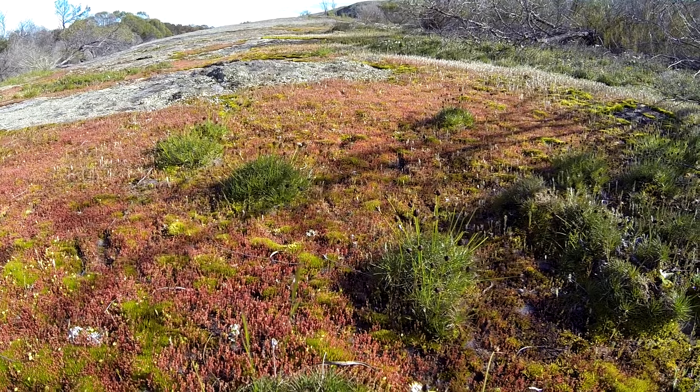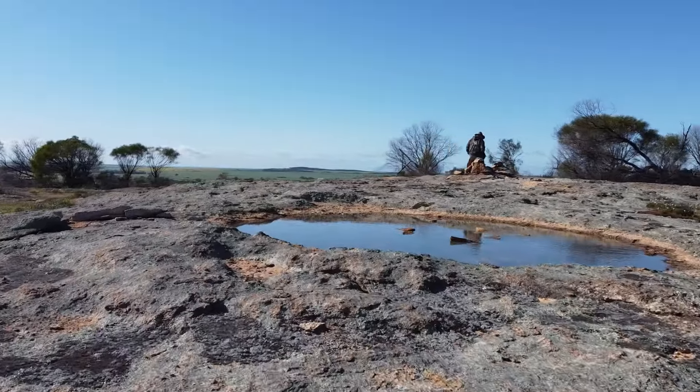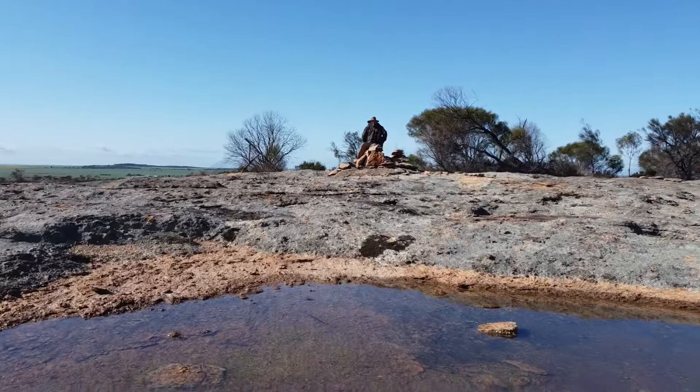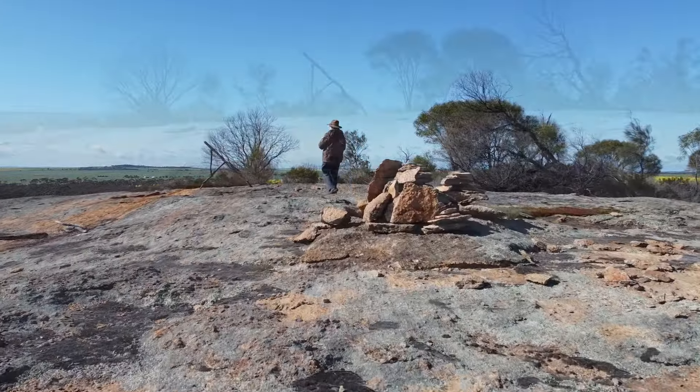Up on the rock there are some beautiful flowers as well, and different mosses and grasses growing up there. They've just had some rain recently. And there's the old man of the rock.